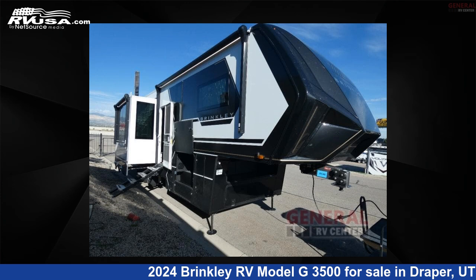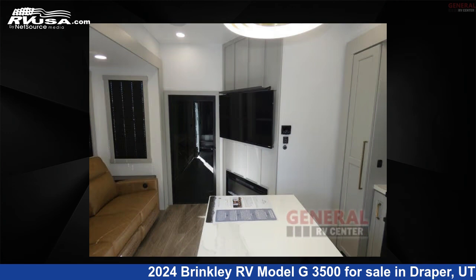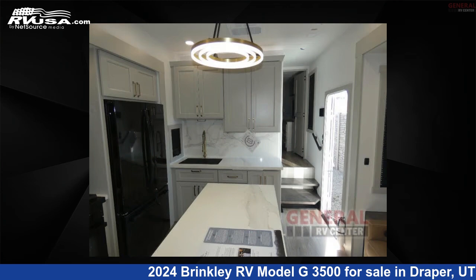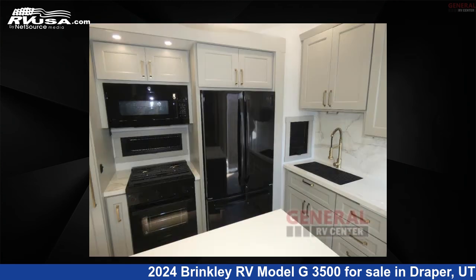This 2024 Brinkley RV Model G3500 is a Toy Hauler RV. It is located in Draper, Utah, 84020 and is offered for sale by General RV Center. Click the link in the video description to visit RVUSA.com and see more photos as well as the current price.